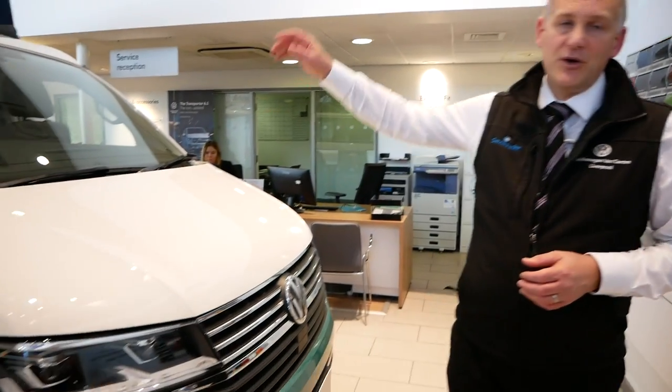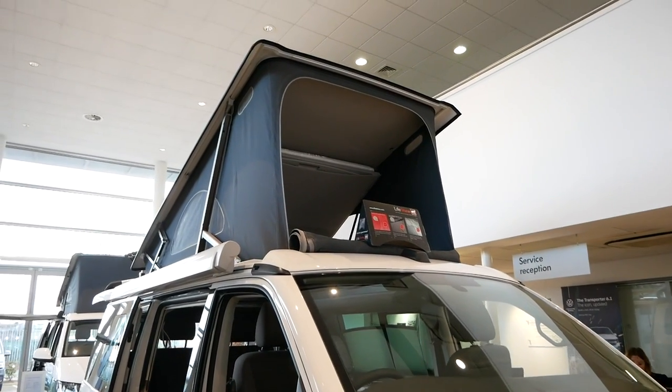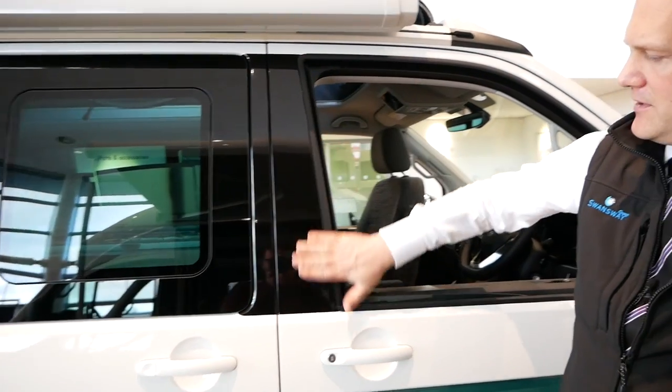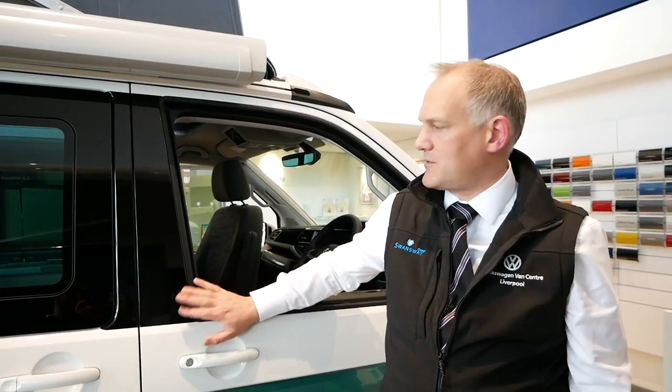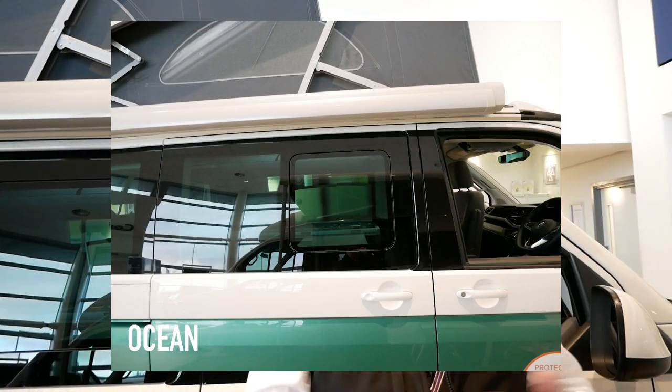One thing I will say about the chrome bits is that most of them can be added at a later stage — the ones down the sides for example can be bought direct from the parts department and are just bonded straight onto the vehicle. I'm not sure about the front grille ones whether they can be added afterwards. Moving to the roof, you can see the whole opening front canvas on the Ocean which you don't have on the Coast. Coming around to the side of the vehicle, there's a black strip on this door which also goes onto the side door — it's something carried over from the Caravelle. It goes black all the way down the side of the vehicle, which is another visual difference between the two.